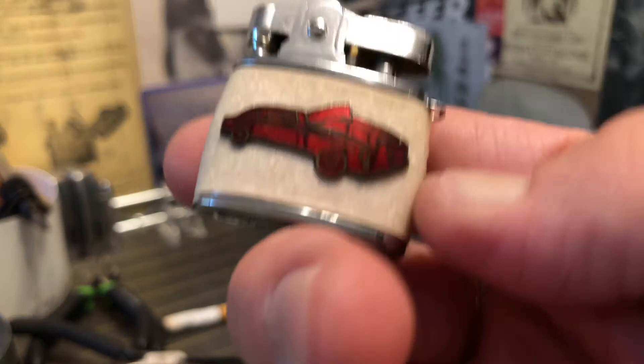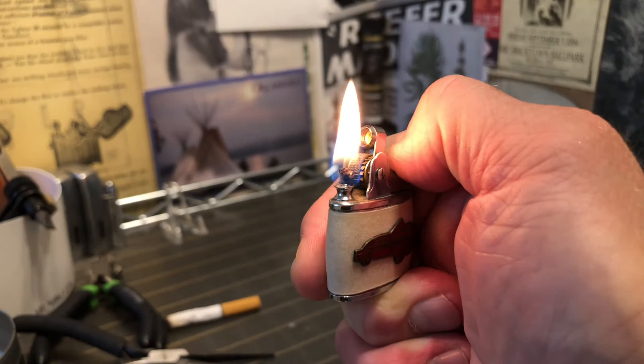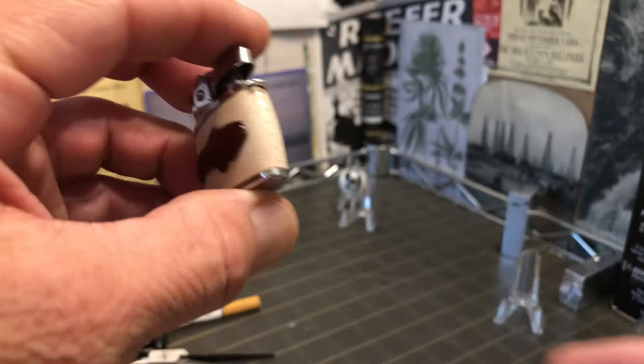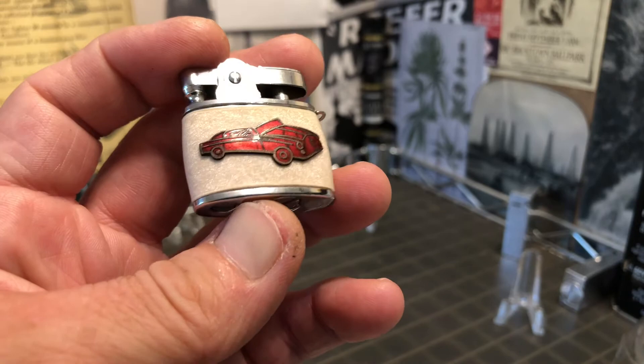So while it may be diminutive, it's still very efficient at doing what it was intended to do. And it would make a very nice addition to someone's collection — someone who collects these sort of automatic lighters from Japan, or automobile lighters, or gumball lighters, or maybe even lady lighters.